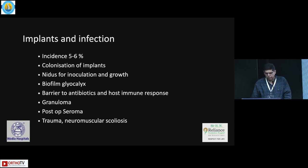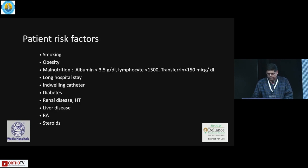The biggest problem when you have an implant is colonization — it's a nidus for inoculation and growth. There is biofilm formation which acts as a barrier to antibiotics and the immune response. Post-op seroma is more common in trauma patients and neuromuscular scoliosis patients.